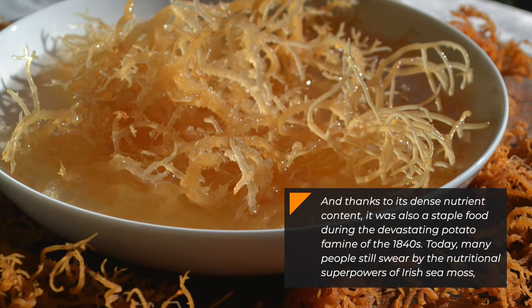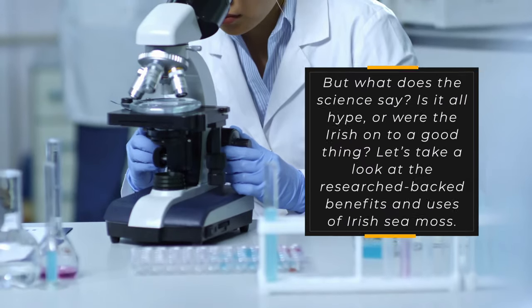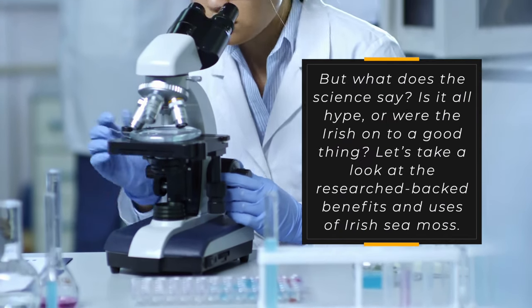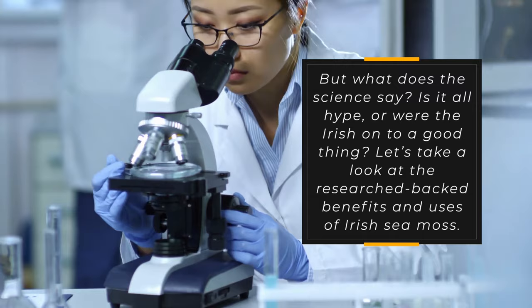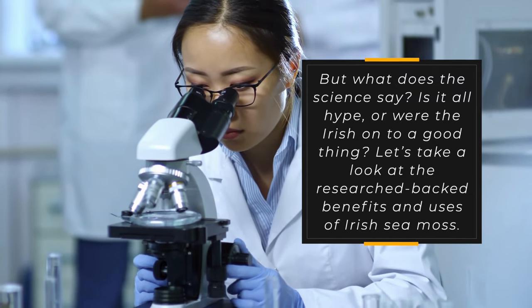Today, many people still swear by the nutritional superpowers of Irish sea moss. But what does the science say? Is it all hype, or were the Irish onto a good thing? Let's take a look at the research-backed benefits and uses of Irish sea moss.